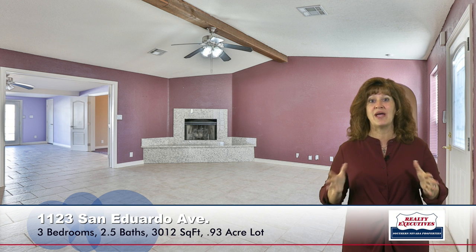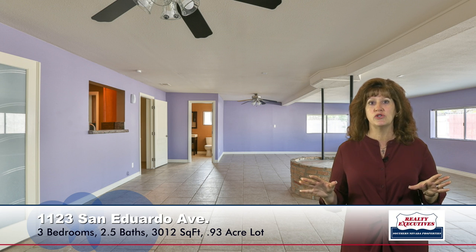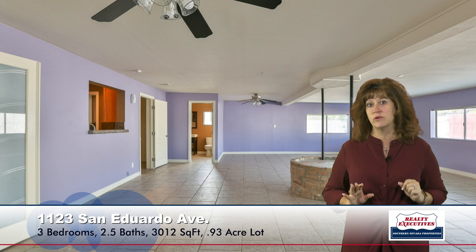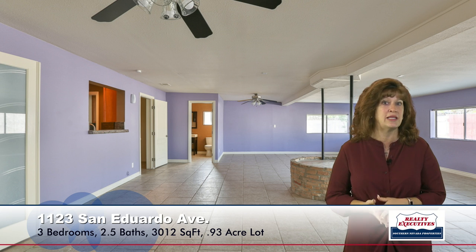Back behind that, we have a bonus room. Now this bonus room is huge — it's almost 30 feet across. It does have two ceiling fans. You can see that there's a powder room, which has been recently remodeled, right off of this room. And really, it's just a huge bonus room that can be pretty much anything you want it to be.